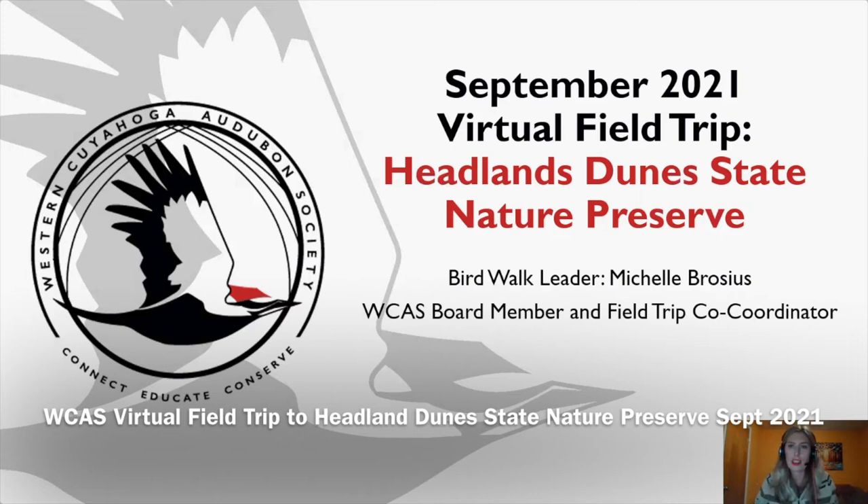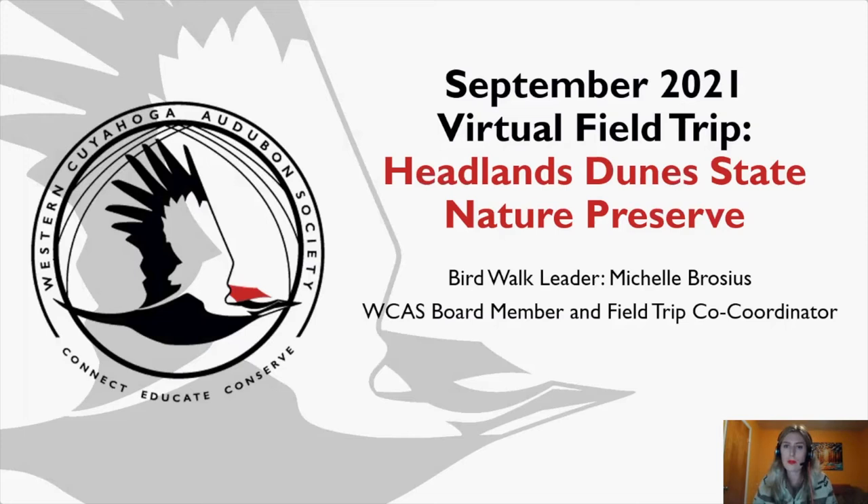Hello everyone, welcome to the September 2021 virtual field trip to Headlands Dune State Nature Preserve. My name is Michelle Brocious. I am your bird walk leader this evening — a WCAS board member and field trip co-coordinator. Every month I designate a birding hotspot for folks to visit independently with their friends or family, see what birds are there, take pictures, do a little journaling, create or keep a bird list, and send those items to me so I can compile them into a scrapbook and share in the call this evening.